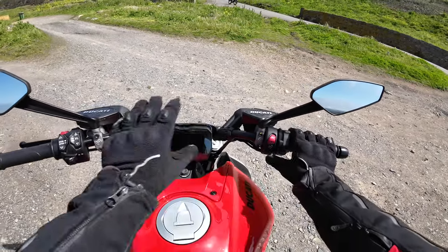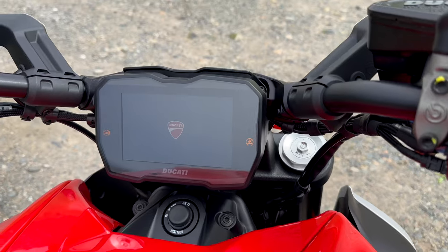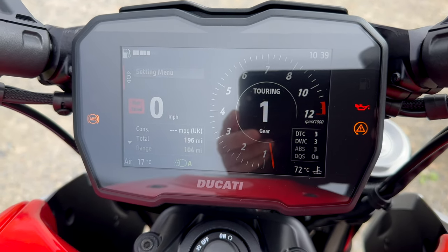It's got an unlock button to unlock all the electronics and stuff to fire it up. The screen comes into life — Diavel V4 — look at that, very nice TFT screen.